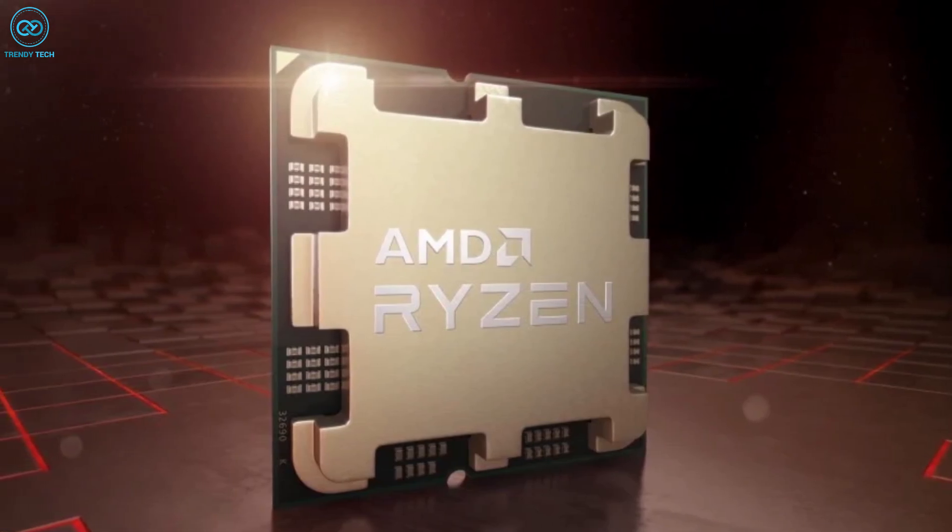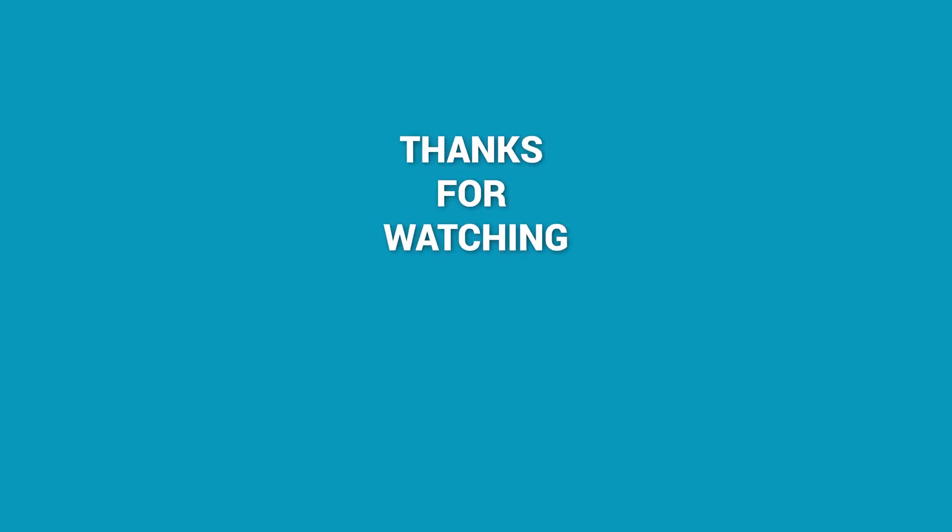That concludes our discussion on the new AMD Ryzen 7000G APUs. Thank you for your time.